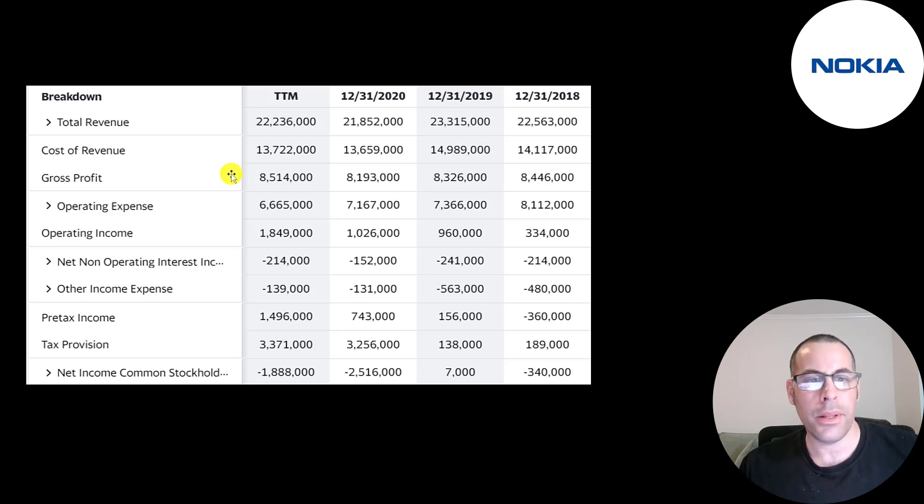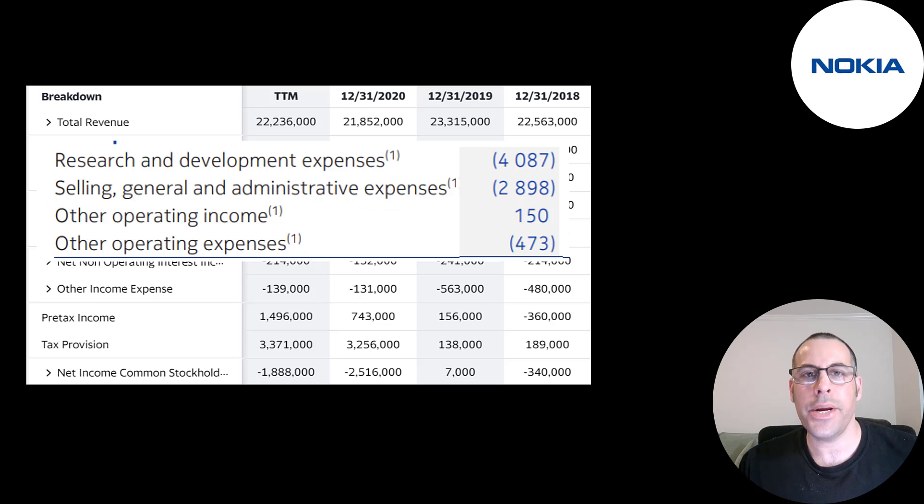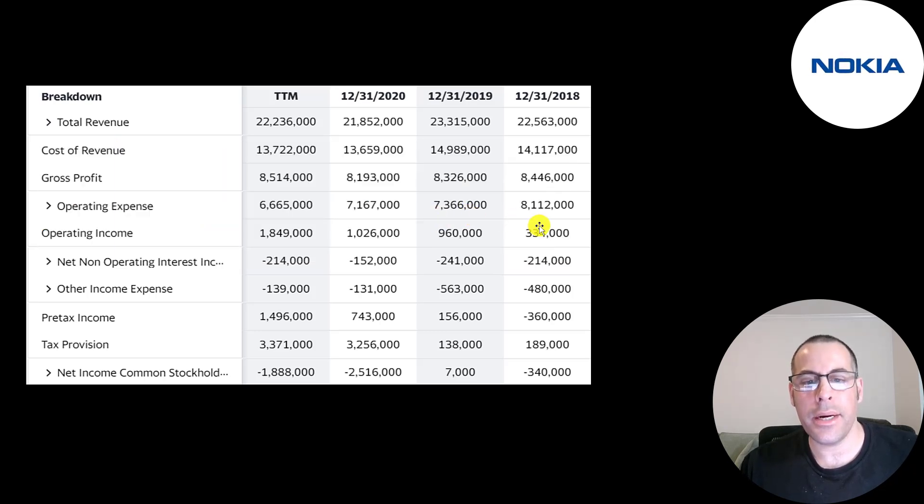Below revenue is the cost of revenue — these are expenses directly related to generating revenue: cost of materials, cost of labor, sometimes amortization or depreciation. Below that is their gross profit, which is pretty consistent each year. Below that are operating expenses: 4 billion in R&D, mainly payroll for employees working on research and development, and 2.9 billion in SG&A — examples are rent and payroll.